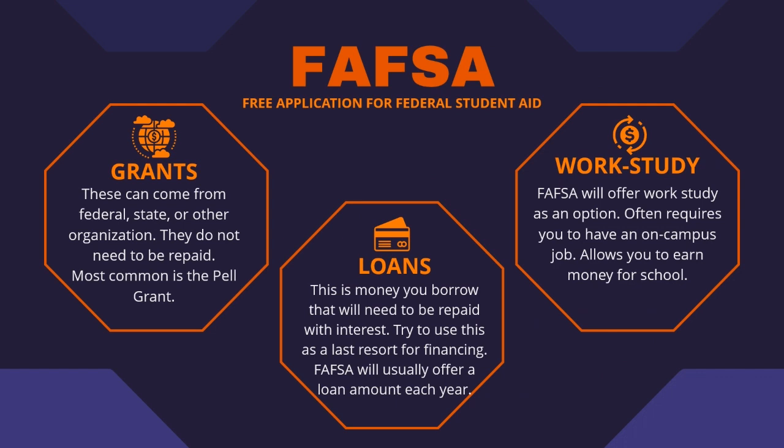One of those ways is through grants. These do not need to be repaid, and the most common federal grant is the Pell Grant. They will offer you an amount of money through the grant, and then it gets sent to the school to help pay for your tuition. There are many other types of grants out there, so feel free to look around when you're applying for financial aid.